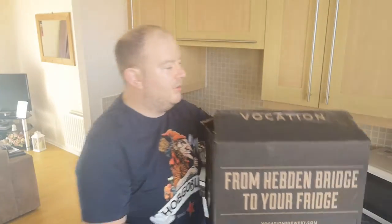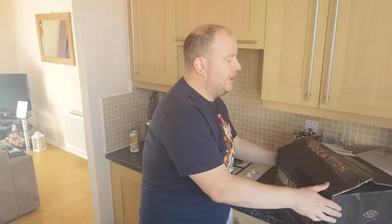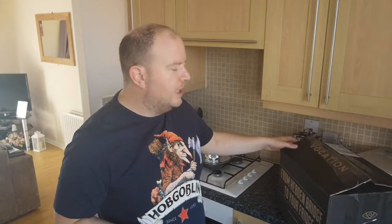From Hebden Bridge to your fridge — Vocation Brewery. Yes, I went and ordered some stuff directly from their website. Vocation, my favourite craft brewer. They've gone through a bit of a rebrand at the minute, so I managed to pick up a few things that were on sale with the old branding, and then got some stuff with the new branding.